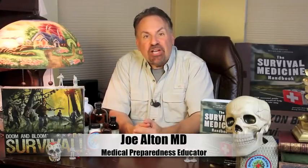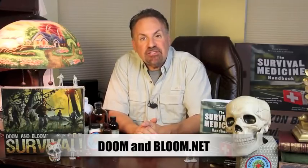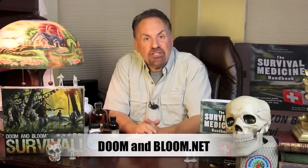Hi, I'm Joe Alton, MD of Survival Top 50's Reader's Choice website two years running, doomandbloom.net, with over a thousand articles, podcasts, and videos on medical preparedness. Together with my wife Amy Alton, an advanced registered nurse practitioner, we're the authors of the 2017 Book Excellence Award winner in medicine, The Survival Medicine Handbook, now in its 700-page third edition, and the designers of an entire line of medical kits at store.doomandbloom.net.